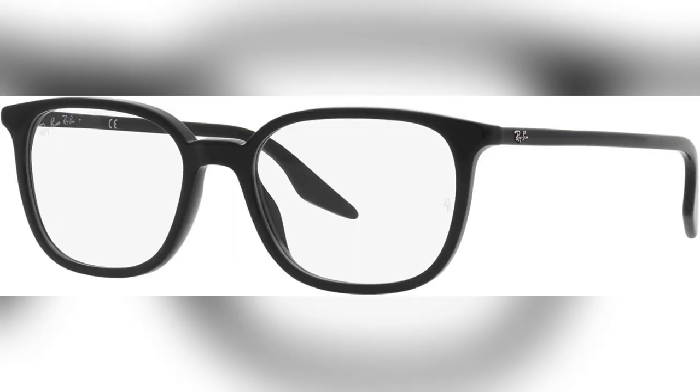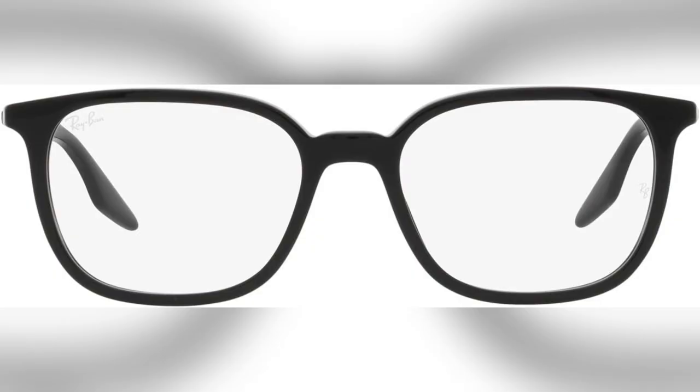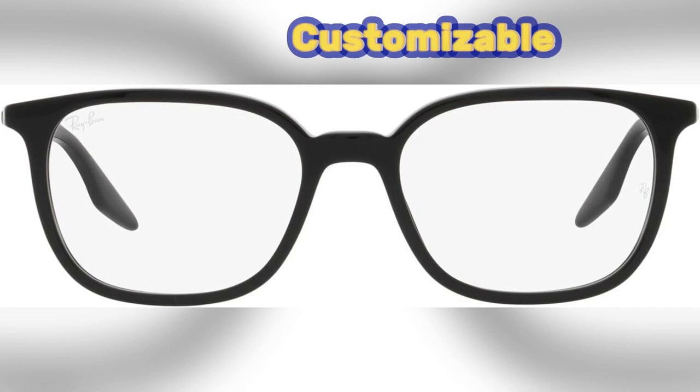These frames feature crystal clear lenses, ensuring you see everything with unmatched precision. Crafted from durable plastic, they promise long lasting wear while maintaining a sleek look.